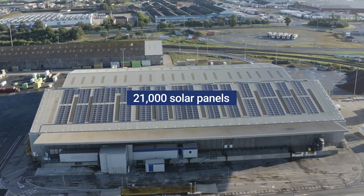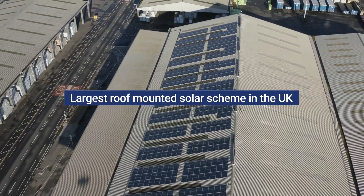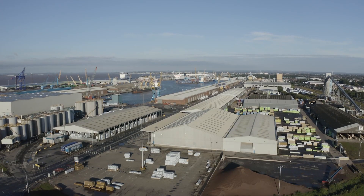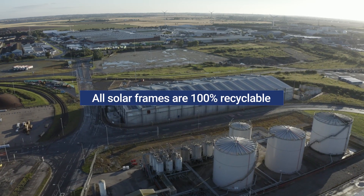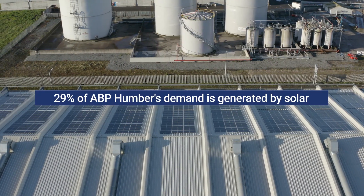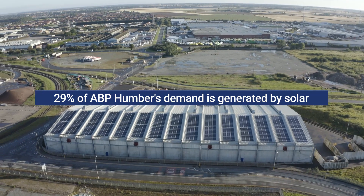We're very proud of the project, not just because of the size — being the UK's largest rooftop solar installation — but also because of the complexity of the system. It required the installation of seven kilometres of fibre cable around the port site and the addition of two extra transformers to allow the generation to be absorbed into the electrical network. We are absolutely delighted that we've finally managed to get it from the drawing board to the roofs.